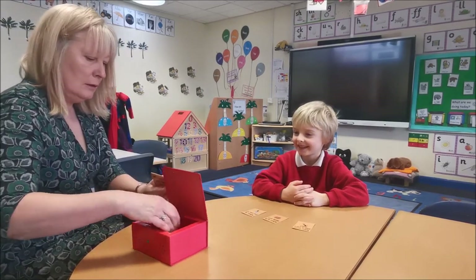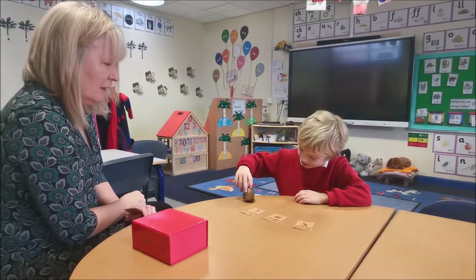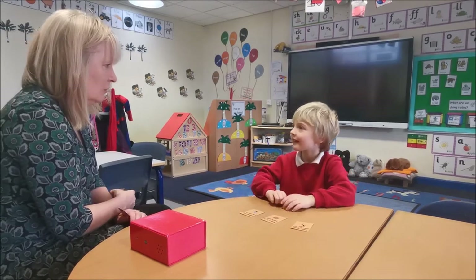Shall we see? Look at that! That's a different one — it's a little clock, isn't it? What good guessing you did!